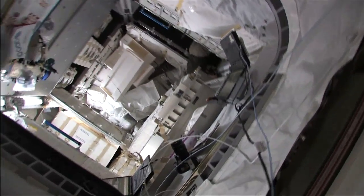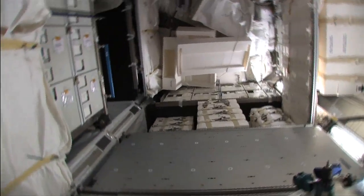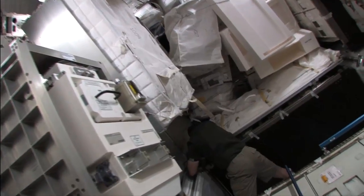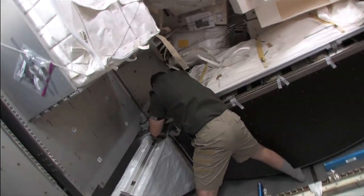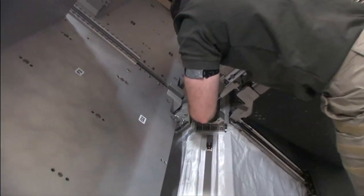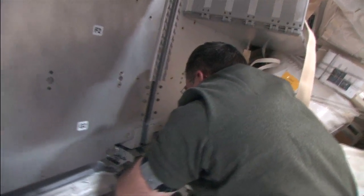I'll just take you in and show you. It's a nice big space. And back in the corner, there he is — Steve Bowen, working hard on a bracket. He's going to have to say a few words to us. It's just like a Saturday afternoon in the garage. Except I have the right tools at home.